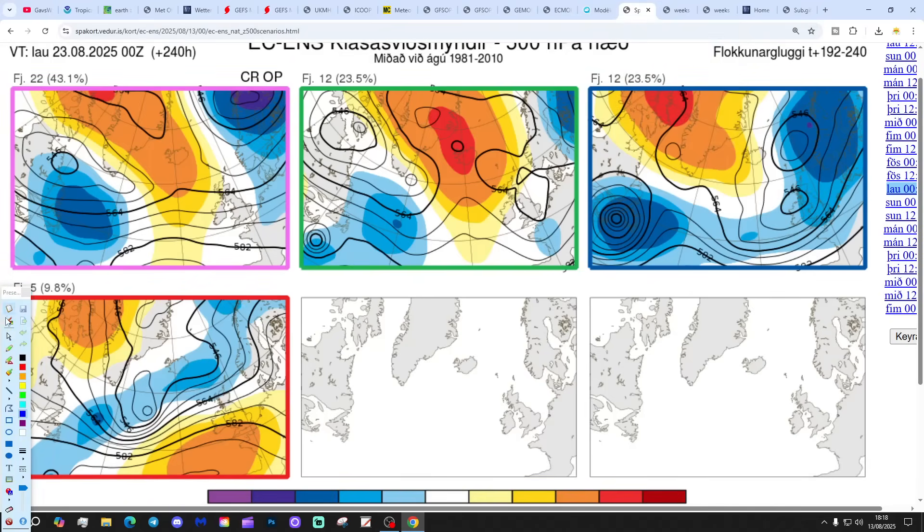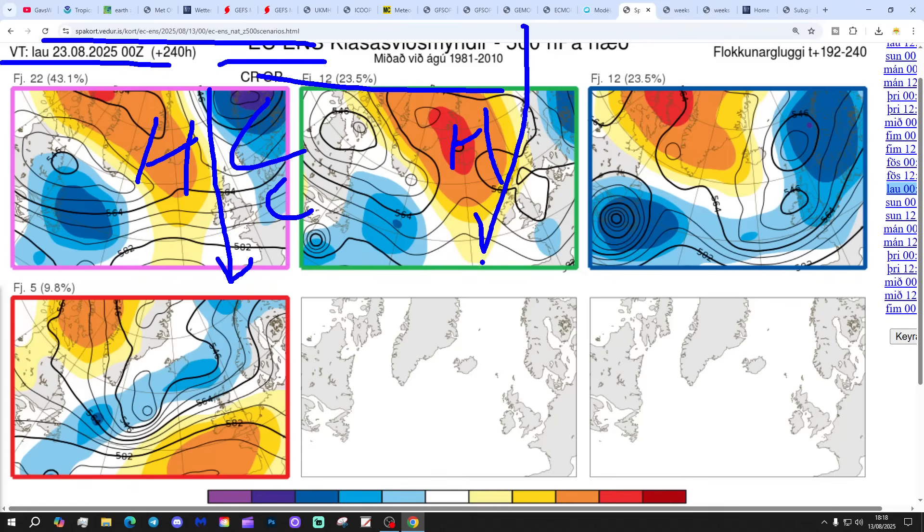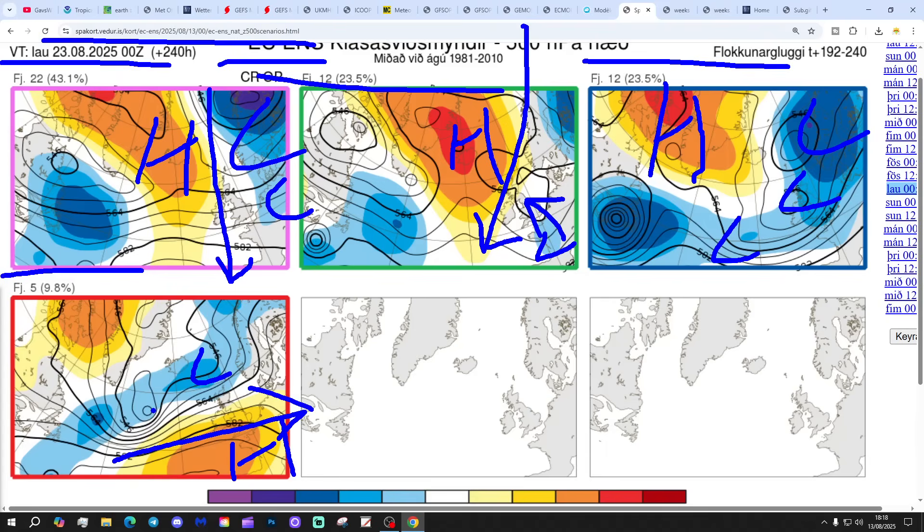These are the options on the table within the ECM ensembles today for day 10, from the Icelandic Met Office — that's the 23rd of August. 22 members of the ECM ensembles show high pressure to the west and low pressure to the east, giving a slightly cooler and fresher north-easterly flow, a bit showery — that includes the control and the operational run. We've got 12 members with high pressure between Iceland and Scotland, bringing wind from the north — fresher, with low pressure down across France that could threaten some thunderstorms to the south. We've also got 12 members showing really unsettled conditions, with low pressure in from the Atlantic across northern Europe and high pressure going up towards Greenland — much more unsettled. And then 5 members with low pressure to the north and high pressure to the south, bringing the driest warmest weather to the south and most unsettled conditions up in the north.